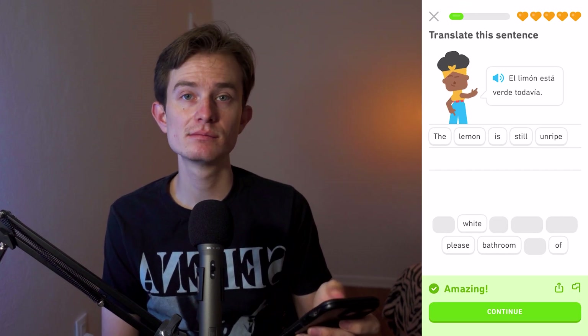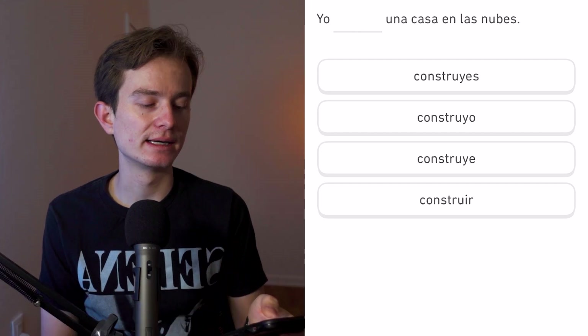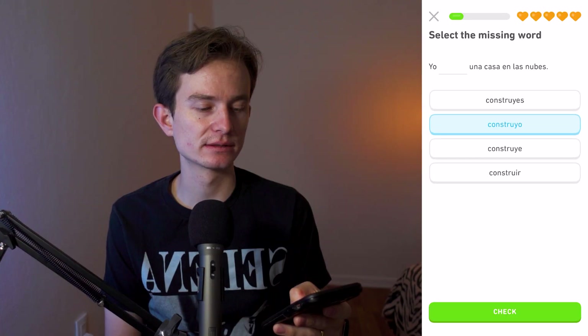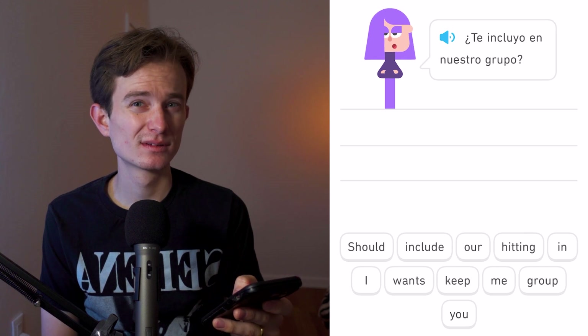Yo blank una casa en las nubes. Here we have the verb 'construir,' and we conjugate it as 'construyo' — first person singular. So: 'I am building a house in the clouds.'